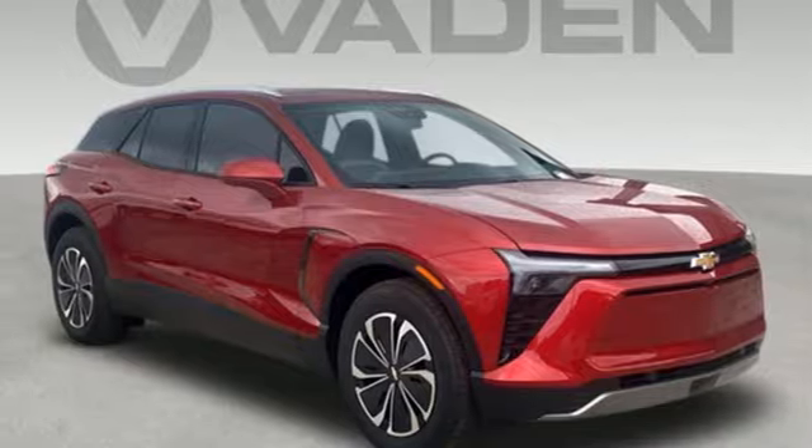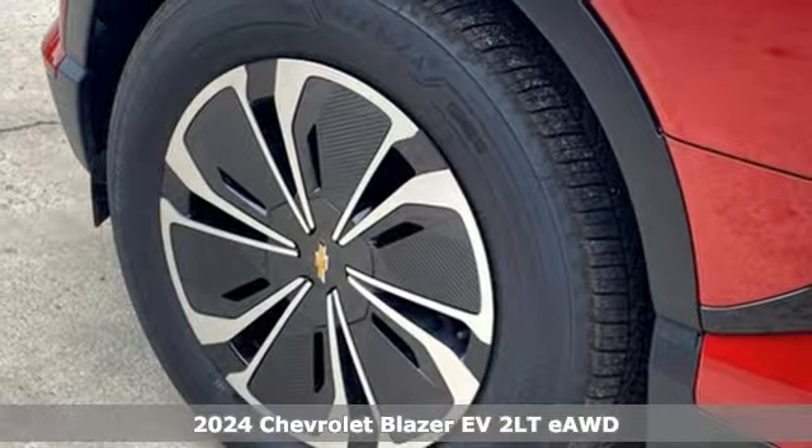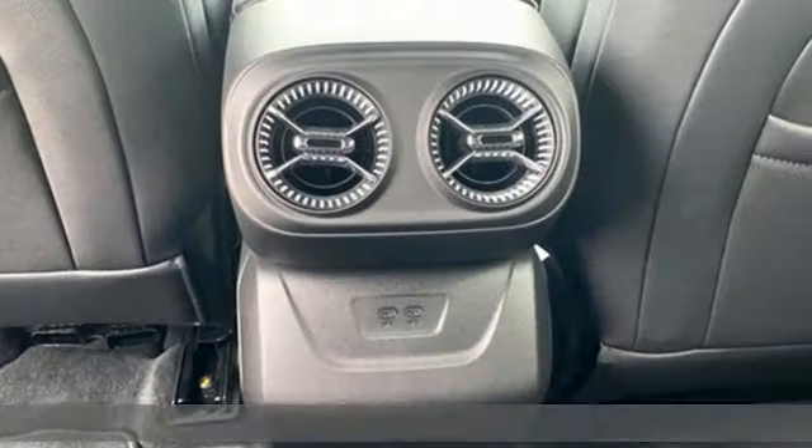It's a new 2024 Chevrolet Blazer EV. With this all-electric SUV, you can not only go the extra mile, you can go the extra miles.